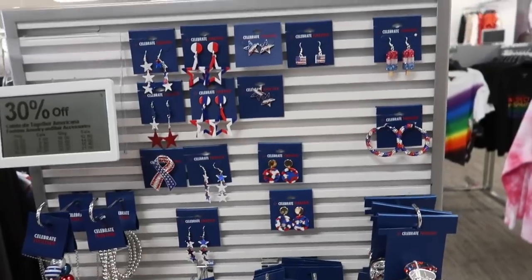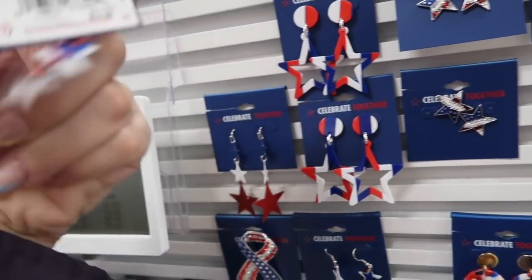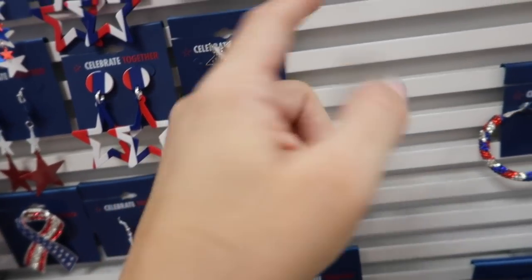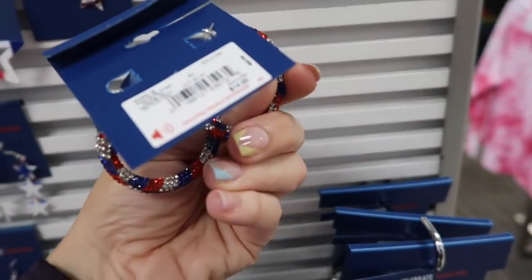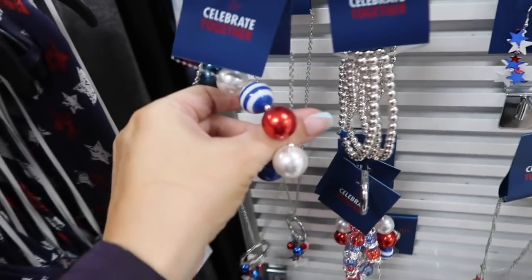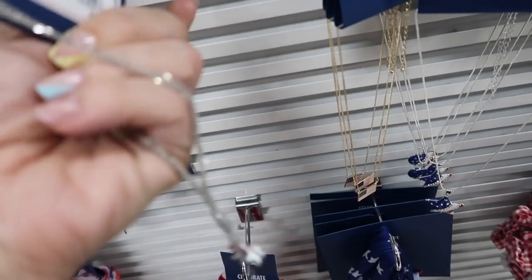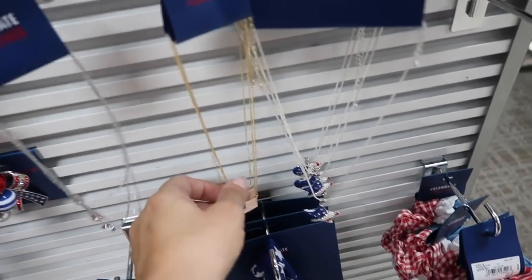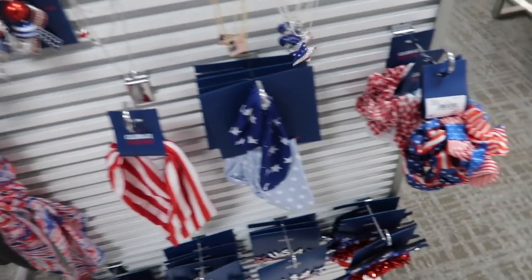We only have like two weeks! Also seeing new Americana jewelry from Celebrate Together. They have little star earrings — $14, 30% off, going to be $9.80. Also the little studs, flag earrings, glitter popsicle hoops — very fun and festive. The round chunky bracelet has little stars, and the three strand star necklace is $16, bringing it down to $11.20.